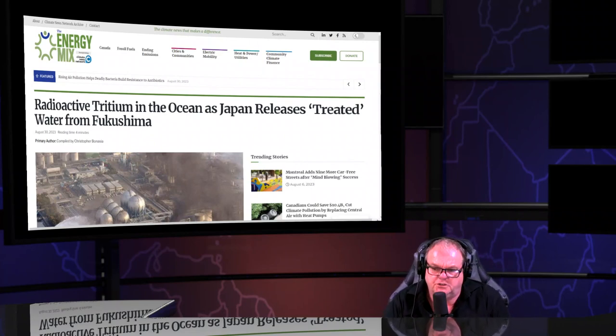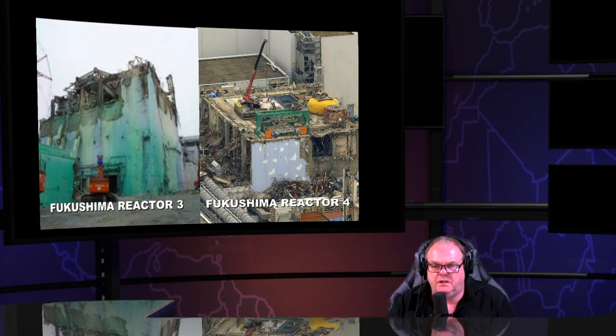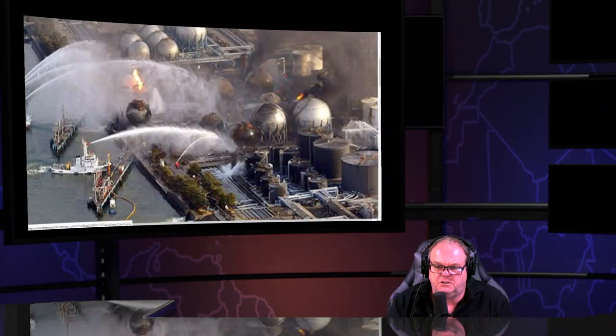They release 'treated water' into the ocean of Japan — but it's not treated. You can't treat it. The buildings don't even exist anymore. Their whole narrative is predicated on you not knowing that. They're not going to show you those pictures.